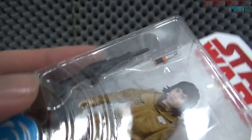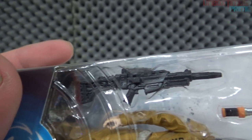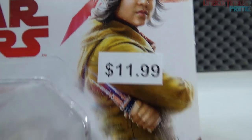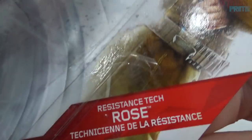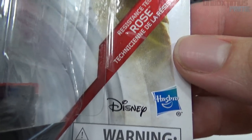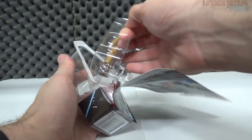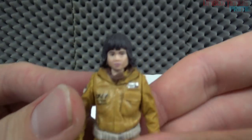She comes with what looks like a machine gun type thing or a heavy blaster, and there's a picture of the character and actress on the front. That little tool device she's holding is probably something used to fix things. Resistance Tech Rose — we have the choking hazard warning, Disney and Hasbro, same back with the character replaced. Let's crack this one open and take a look.